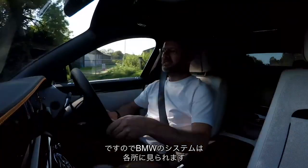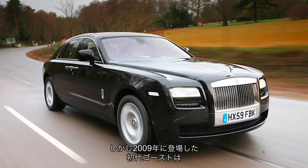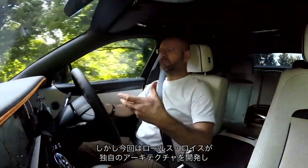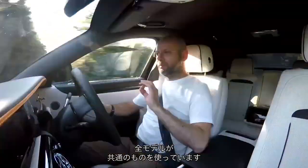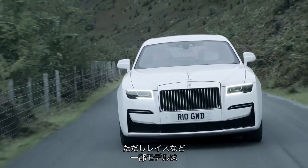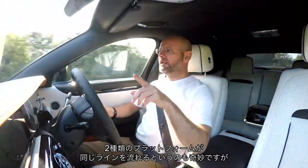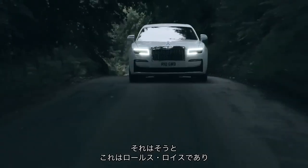There are some BMW systems, but when the Ghost first came out — the Generation 1 Ghost in 2009 — that was based on BMW architecture. That's not the same this time round. Rolls-Royce has its own architecture underpinning all its models, from this through to the Cullinan and the Phantom. The Wraith and the Coupe are still based on the old Ghost platform, and they all run down the same production line at Goodwood, which is quite a difficult thing to manage with two platforms going down the same line.